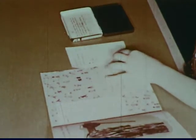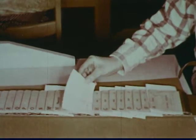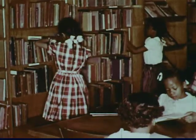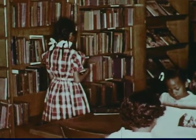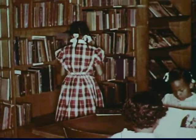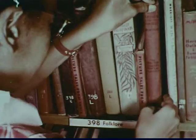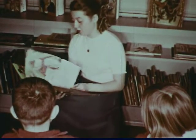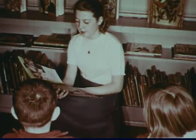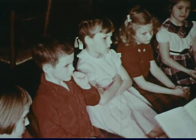Student library assistants help with the library routine. They check books in and out and can be depended upon to see that each book card is properly stamped, counted, and filed. These girls are returning books to the shelves and arranging them properly. Through shelving library books, student assistants learn more about library classification and become familiar with the books in the collection. Older pupils find pleasure in reading stories to primary children, and first graders make an attentive audience.